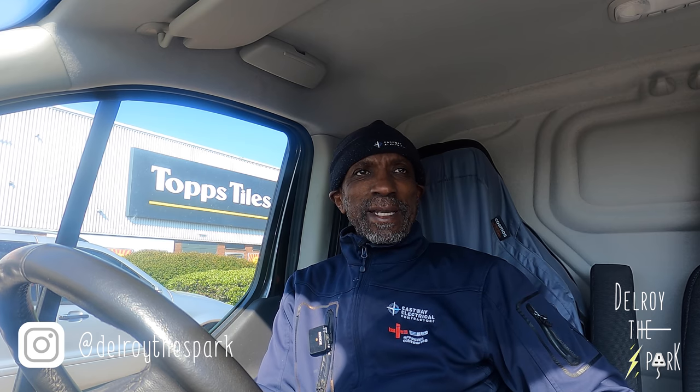Hi there, Delroy the Spark again. Just to follow up on the job I did yesterday — there was a problem with the main fuse. I couldn't get it out because I think it had been welded in due to loose connections. Apparently, UK Power Networks came along later and managed to get it out, but they had to take the tail out of that fuse and put it in the other fuse — which was on a separate phase — to get it working. They're going to come back to change the complete head because it's really old. So that's all sorted.